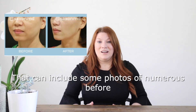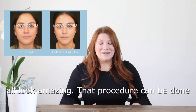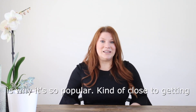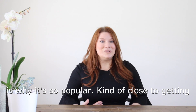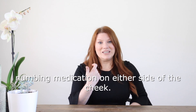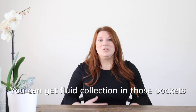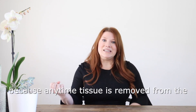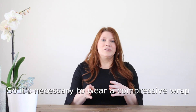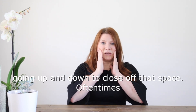I can include some photos of numerous before and afters for buccal fat pad excision — they all look amazing. That procedure can be done in the office under local anesthesia, which is why it's so popular, kind of close to getting a dental procedure. I just put in some numbing medication on either side of the cheek and remove that fat pad — it takes about 30 minutes. You can get fluid collection in those pockets, so it's necessary to wear a compressive wrap going up and down to close off that space.